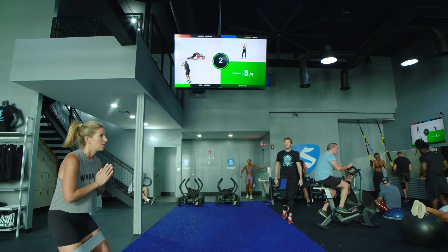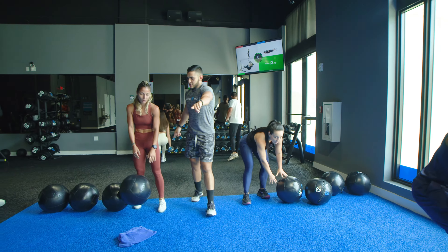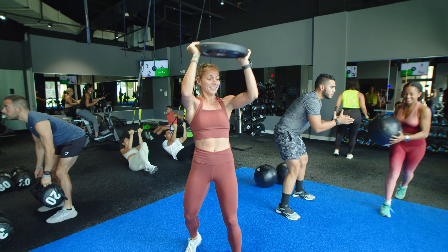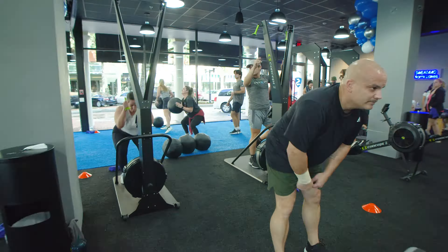The clock on the screen will highlight green indicating the amount of time you are to work. When the clock runs out it will turn red, indicating a short rest time to switch to the next exercise. In every station you will work three exercises, rotating a total of three times. Once you circuit through all four stations, your class is complete.